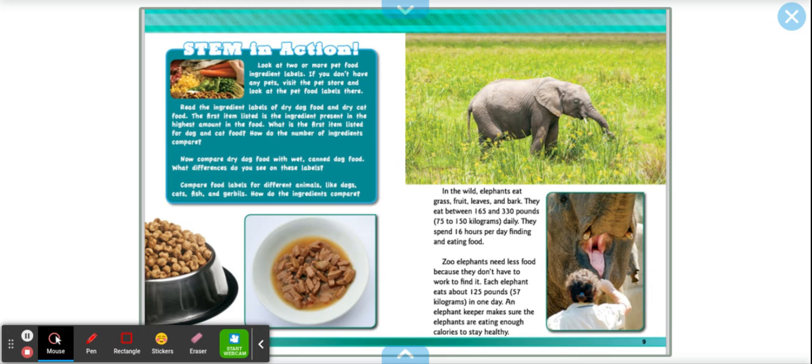In the wild, elephants eat grass, fruit, leaves, and bark. They eat between 165 and 330 pounds daily — that's a lot of food. They spend 16 hours per day feeding and eating. Zoo elephants need less food because they don't have to work to find it. Each elephant eats about 125 pounds in one day. An elephant keeper makes sure the elephants are eating enough calories to stay healthy.